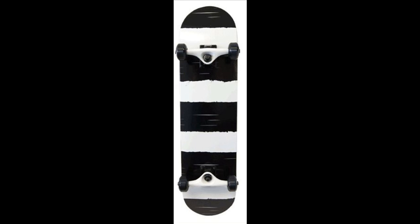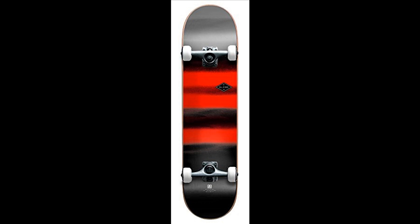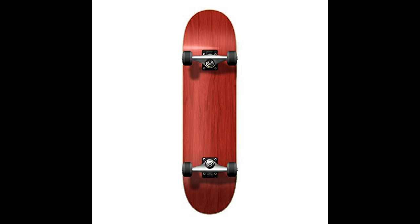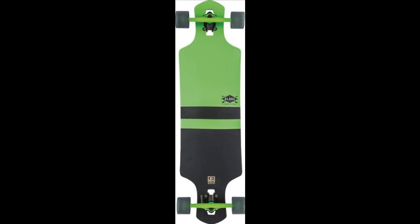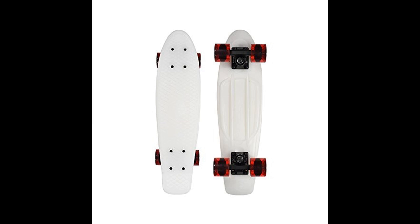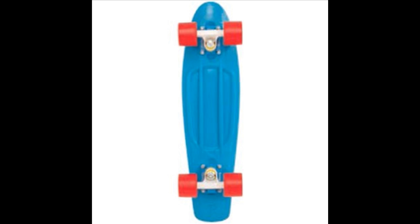The two main types of skateboards are the longboard and the shortboard. Longboards are a type of skateboard with a longer wheelbase and larger, softer wheels. The shape of the board is also important; the skateboard must be concave to perform tricks. Longboards are usually faster and are mostly used for cruising and racing, while shortboards are mostly used for doing tricks.